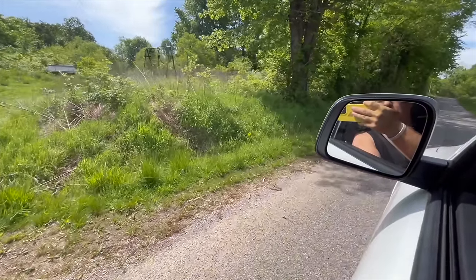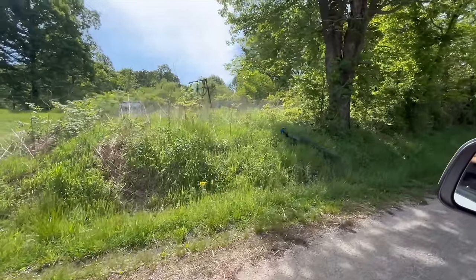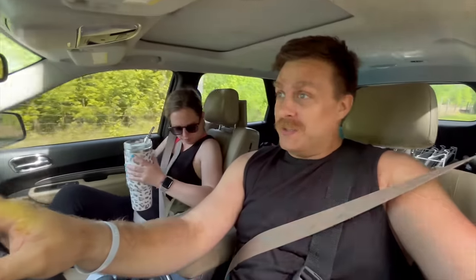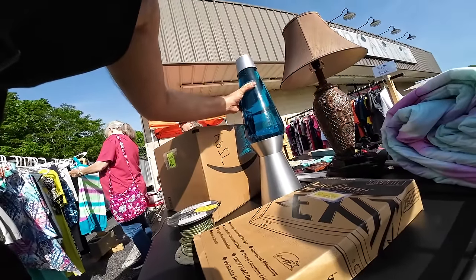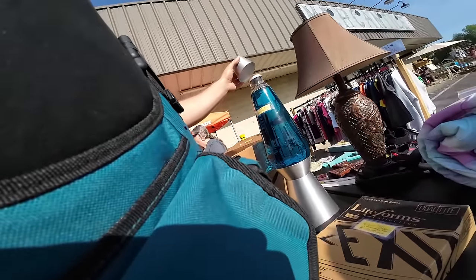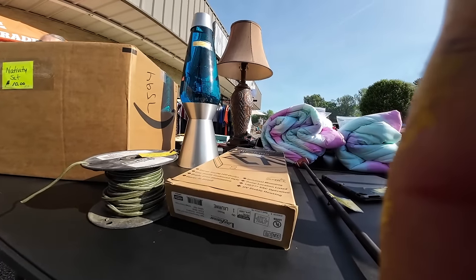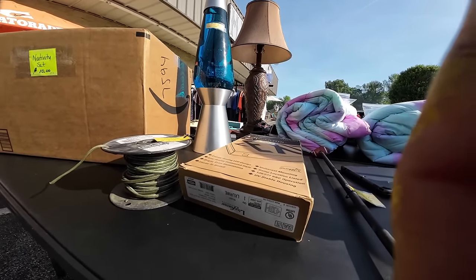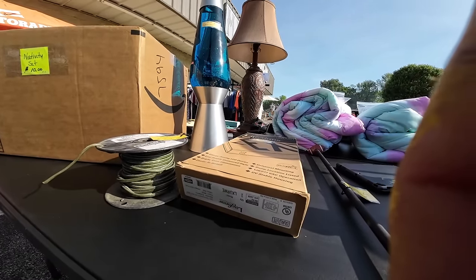We spotted a real-life wild peacock at a yard sale - never seen that before. At another sale I asked about a lamp - is it a lava lamp or just a glitter lamp? It moves a little bit but doesn't have big blobs, so it's probably a glitter lamp with glitter. We got it - 11 of something and 9 for the time - and picked it up.